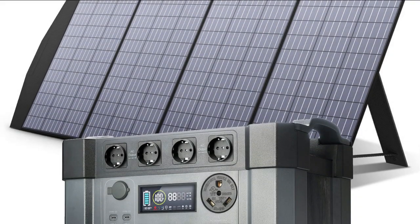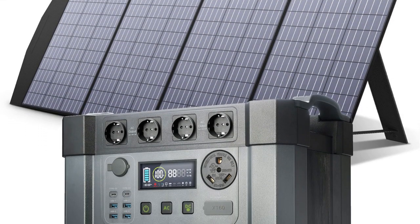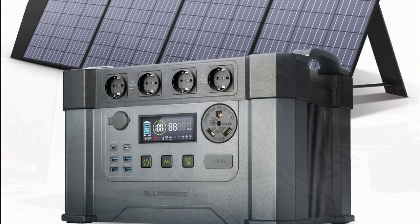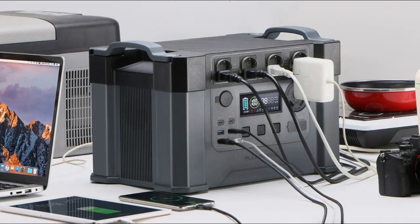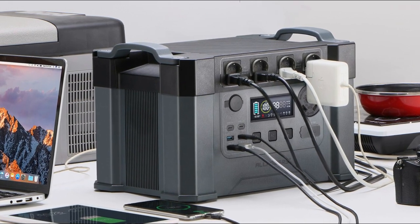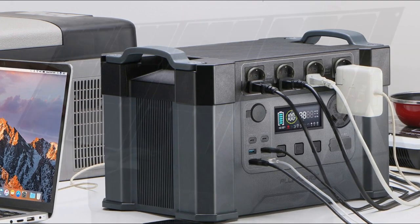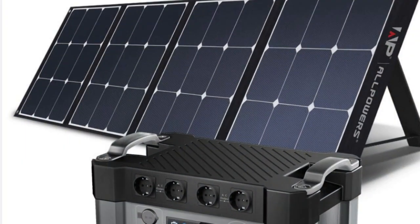As we move towards a more sustainable future, solar power has emerged as a promising alternative to traditional sources of energy. Solar generators are becoming increasingly popular due to their portability and eco-friendliness, making them an excellent choice for outdoor adventures, emergency power backup, and even everyday use.